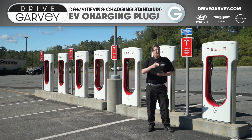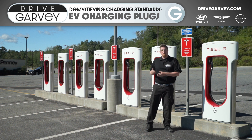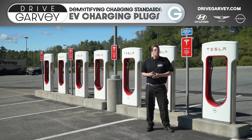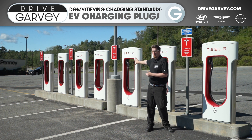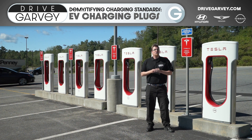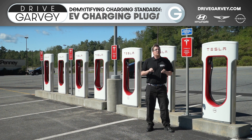If you have a non-Tesla vehicle, you can charge at a destination charger at level two with a third-party adapter, but there is currently no way to charge at a supercharger station at level three. That said, Tesla does have a pilot program running in Europe and is planning to bring it to North America later this year.